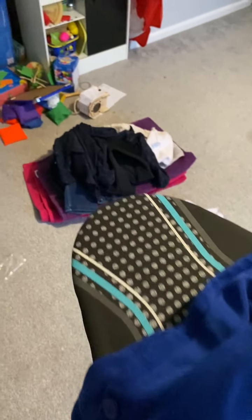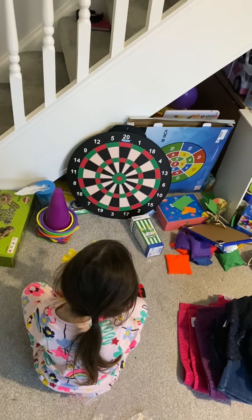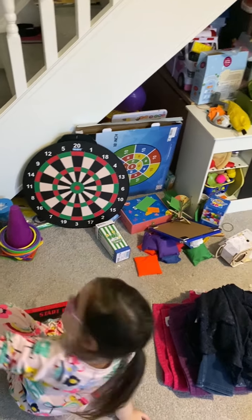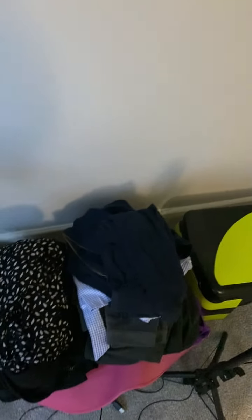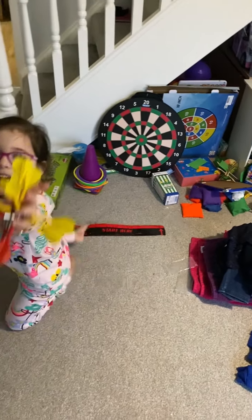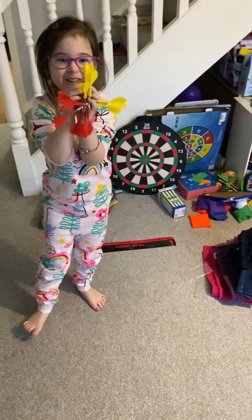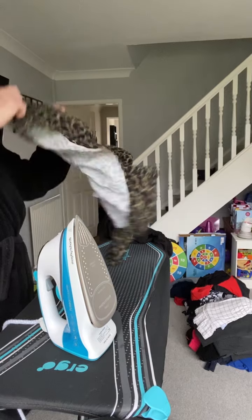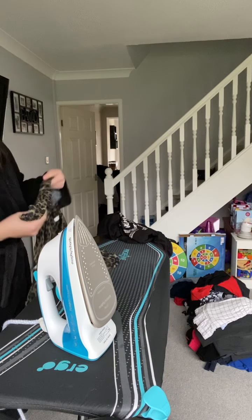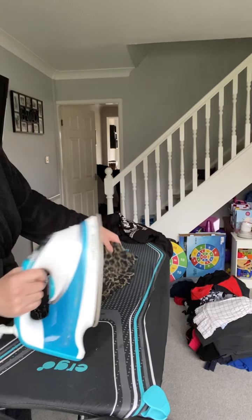I normally would iron on a Sunday, but with it being the holidays I didn't bother, so I've saved it for today. Toys everywhere! Down here is the rest of my ironing pile that I'm working through. I'm nearly done — you can see I pile it up on the floor just to the side of the ironing board, with different piles for each family member.